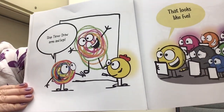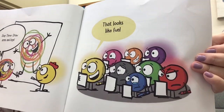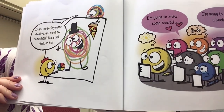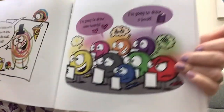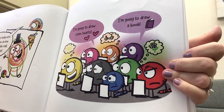Step 3: Draw arms and legs. That looks like fun! If you are feeling extra creative, you can draw some details like a ball, pizza, or hat. I'm going to draw some hearts. I'm going to draw a book.